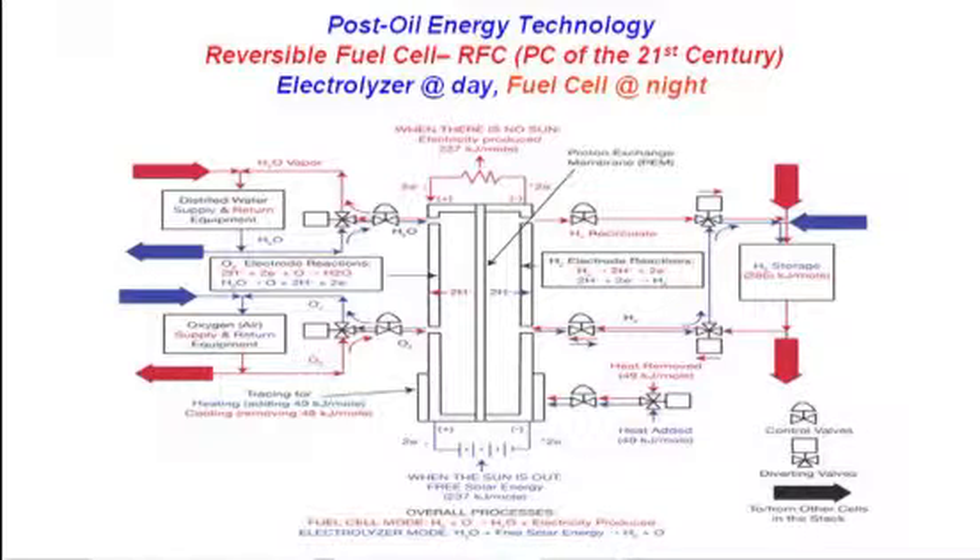What you see on this slide is a combination of these two devices. This RFC operates during the day when the sun is out to make hydrogen, and during the night when we need electricity, it makes electricity from that hydrogen. The blue flow direction describes the electrolyzer phase in the light, and the red flow direction describes what happens during the night — the fuel cell condition.